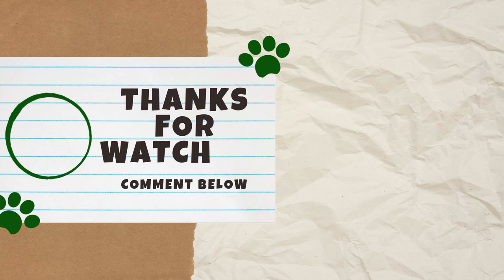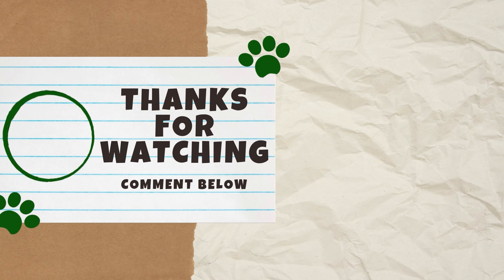If you found this video helpful, please give it a thumbs up because it helps other cat lovers find our content. And as always, we would love to hear your thoughts in the comments below. Thank you guys for watching and we'll see you next Catterday for another video.